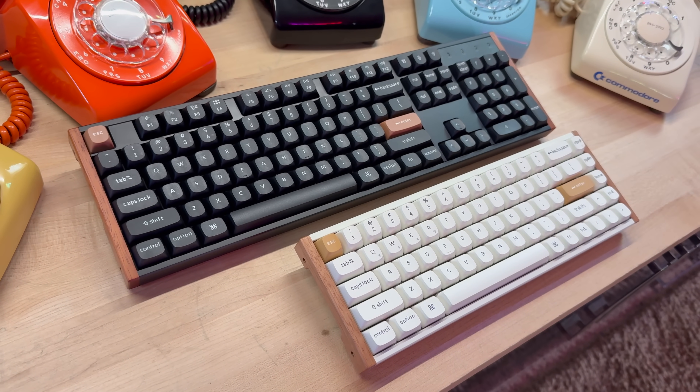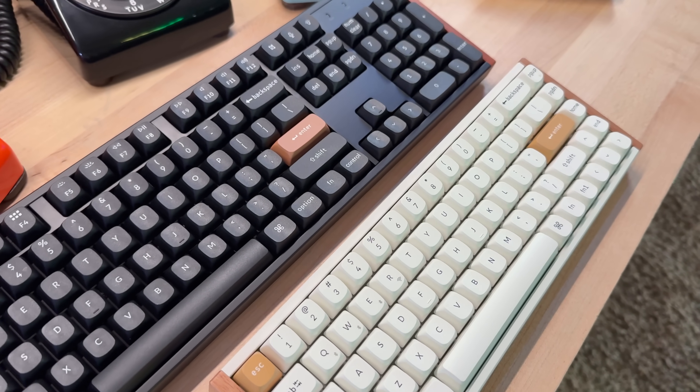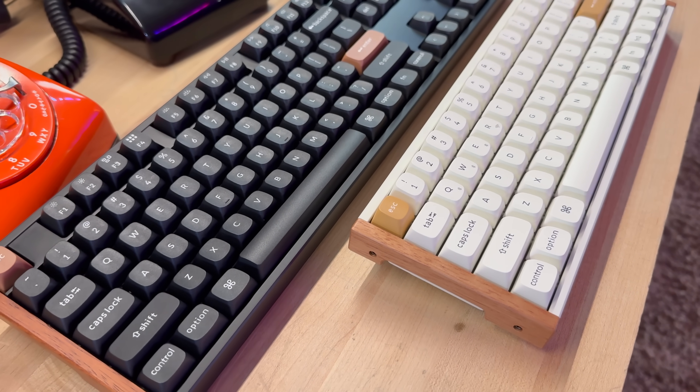Third, keyboard feel is graduating from 'which switch do you use' to 'what curve do you program.' For the longest time, your choices were brand, spring weight, stem shape, and lube. Now you can decide how far you want a key to move before it counts and whether the reset is immediate or staged — that's a generational change. If you're skeptical, try one of these Keychrons for a week, set WASD to shallow actuation and space and control deeper, then go back to your favorite tactile board. Nothing will be wrong with the old board; you'll just miss the fine-grain control the way you missed cruise control after a long highway stretch.